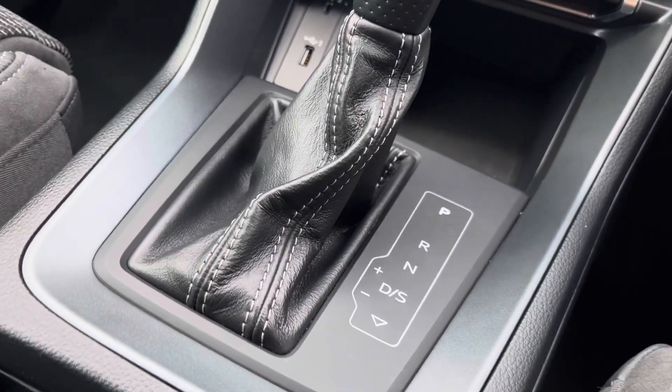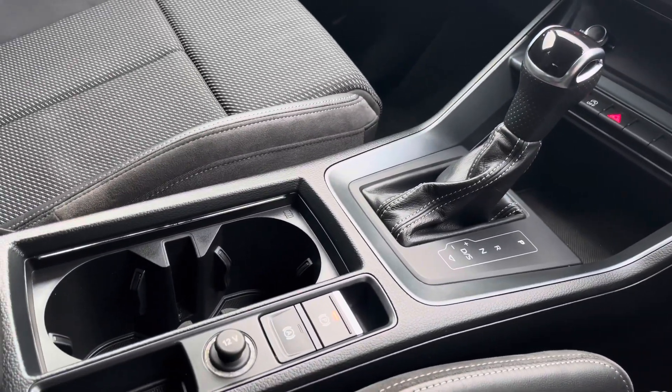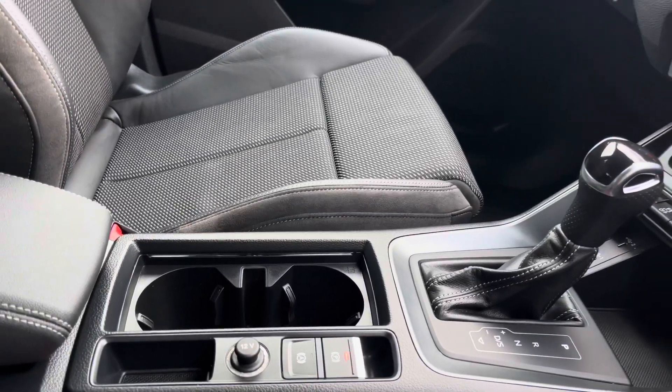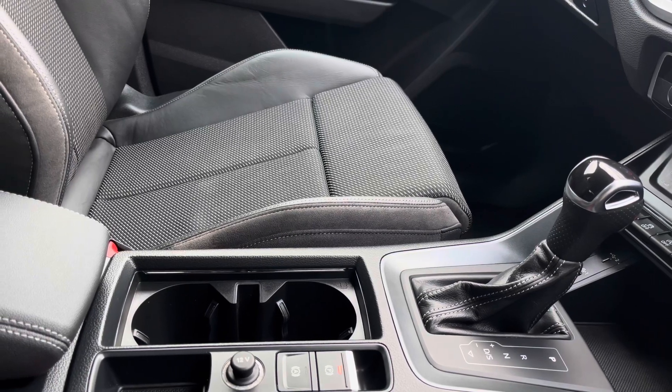The S-Tronic automatic gearbox with the electromechanical parking brake makes driving as easy as possible in this Q3 S Line, as well as the front centre armrest for added comfort and support on every single one of your journeys.